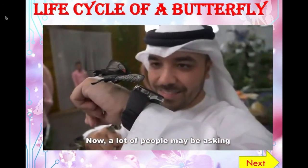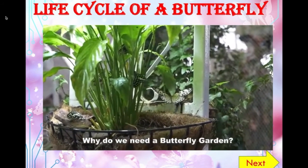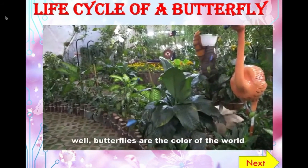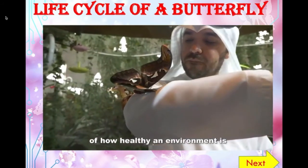Now a lot of people may be asking, why do we have such a thing? Why do we need a butterfly garden? What's the point? Butterflies are the color of the world. They're an indicator of how healthy an environment is.